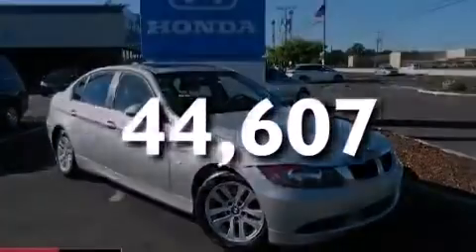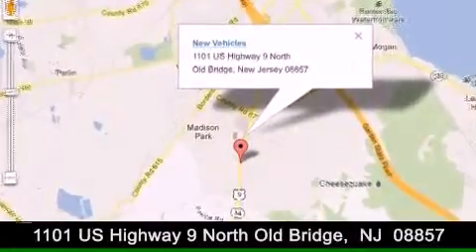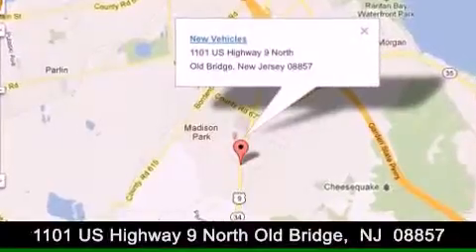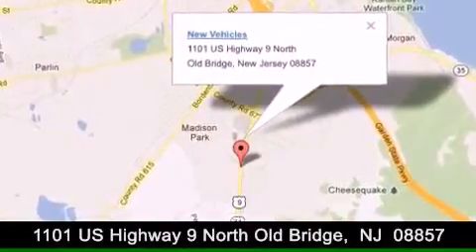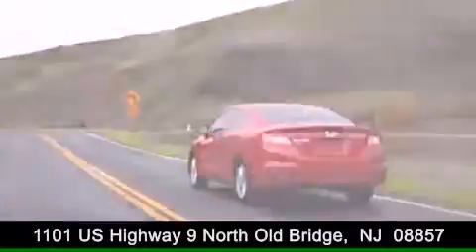Call now to find out how you can own this breathtaking automobile. DCH Academy Honda is conveniently located at 1101 US Highway 9 North in Old Bridge. Contact us today to find out about our financing specials or visit us at dchacademyhonda.com.